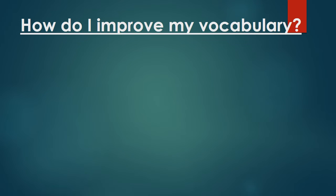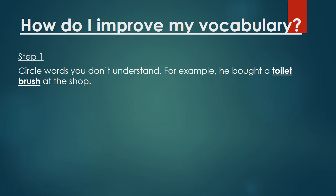How do I improve my vocabulary? The word 'vocabulary' means words. Step one: circle words you don't understand. For example, you might read something in a book and see a sentence like: 'He bought a toilet brush at the shop.' You don't know what 'toilet brush' means, so you circle it or underline it.